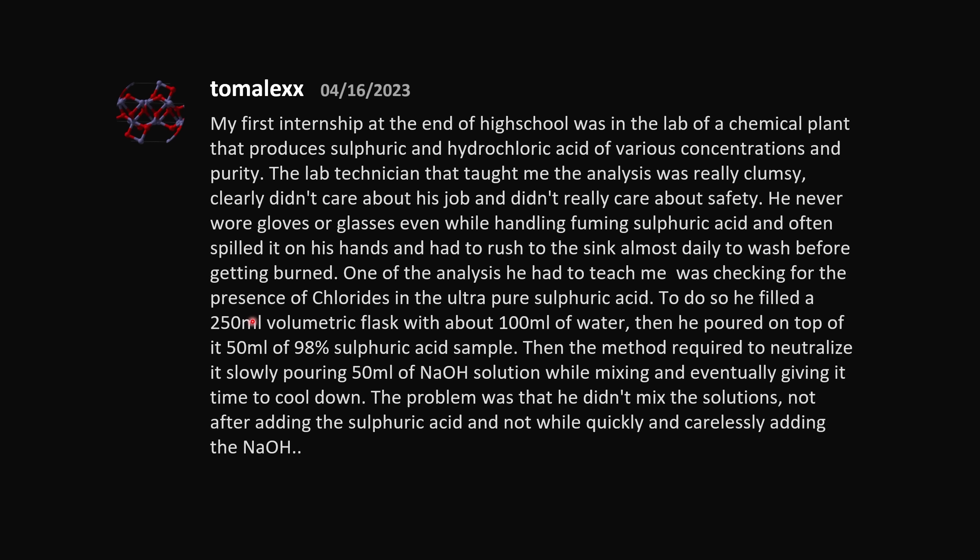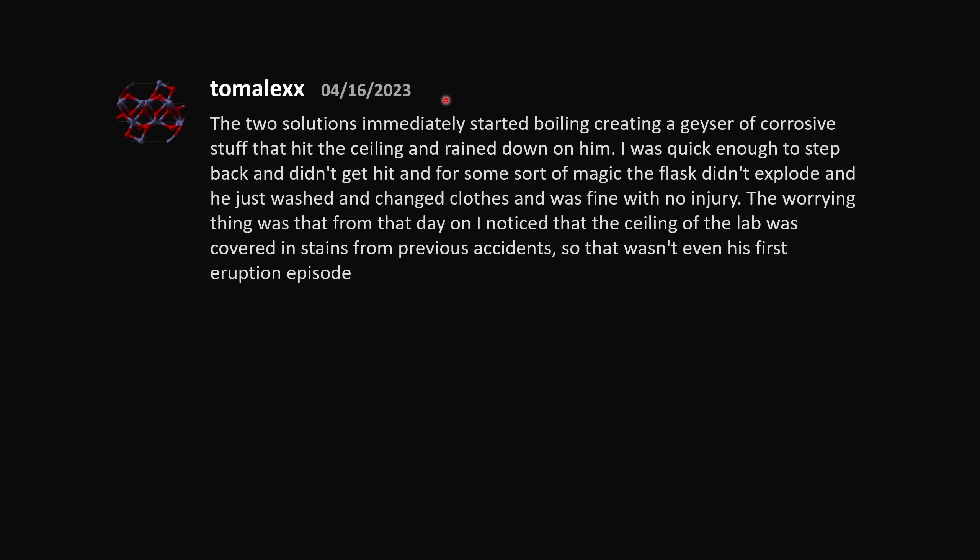The two solutions immediately started boiling, creating a geyser of corrosive stuff that hit the ceiling and rained down on him. I was quick enough to step back and didn't get hit, and somehow the flask didn't explode — he just washed and changed clothes and was fine. That is absolutely a work of magic. The worrying thing was that the ceiling of the lab was covered in stains from previous accidents, so that wasn't even his first eruption episode. This guy sounds like someone I would not want to work with.